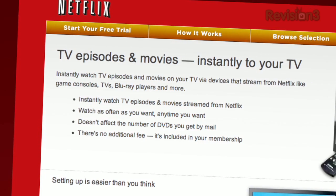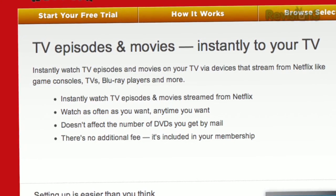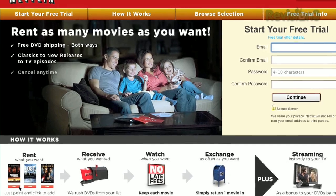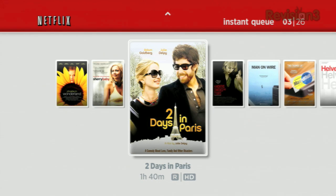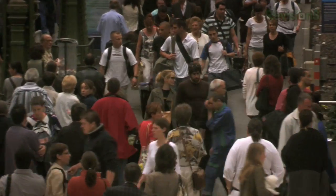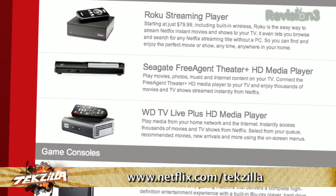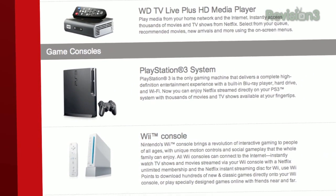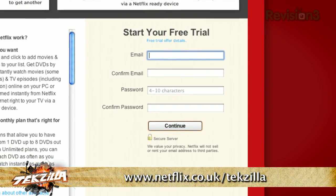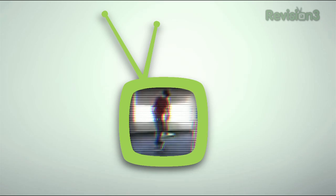More than 23 million members — everybody's running Netflix. It is the world's largest subscription service that instantly streams television episodes and movies. As a member you can instantly watch thousands of titles on Xbox 360, PS3, Nintendo Wii, HDTVs, Blu-ray players, and Apple TV. No late fees, no due dates, and for a limited time, new Techzilla viewers can get a free 30-day trial membership at netflix.com/techzilla. Netflix is now available in the United Kingdom and Ireland — check out netflix.co.uk/techzilla or netflix.ie/techzilla.